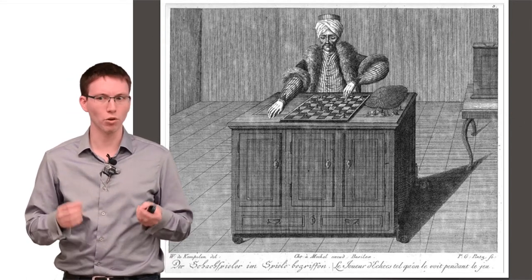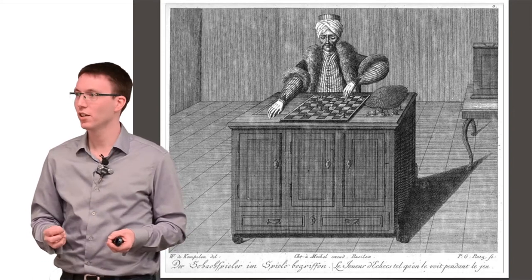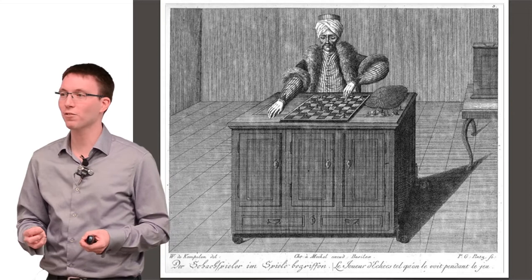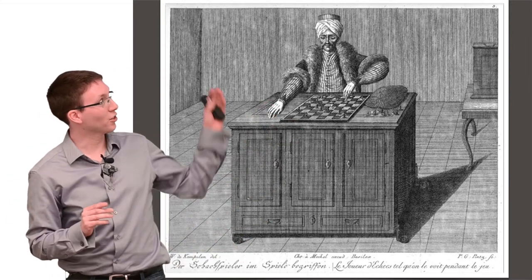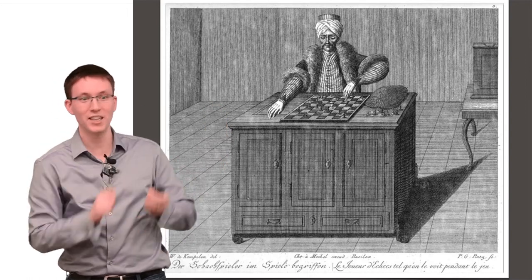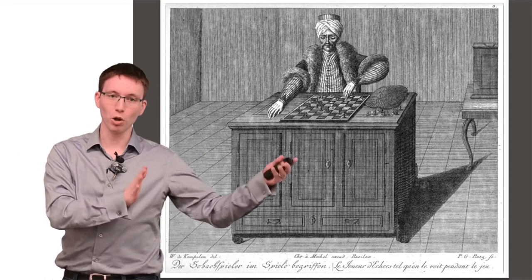Now, how would they build a chess-playing robot back in the 18th century? Well, it turns out it wasn't a robot after all. There was a small person hidden in the cabinet who could look at the state of the board and then move pieces around with magnets. That was the old Mechanical Turk.